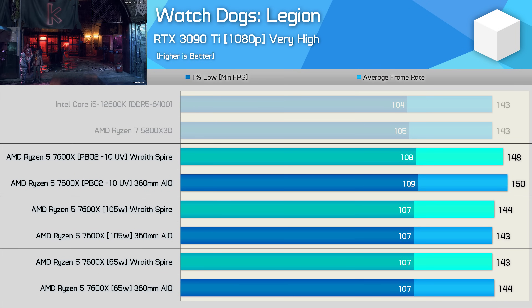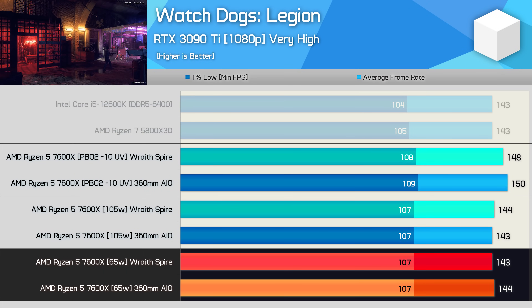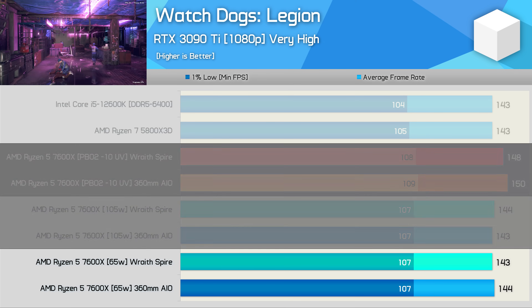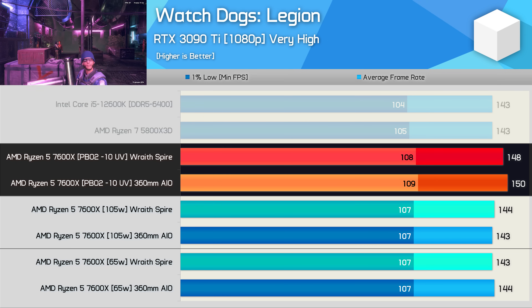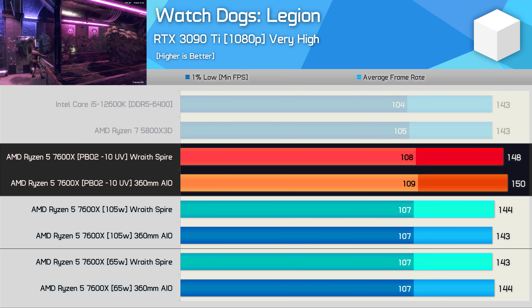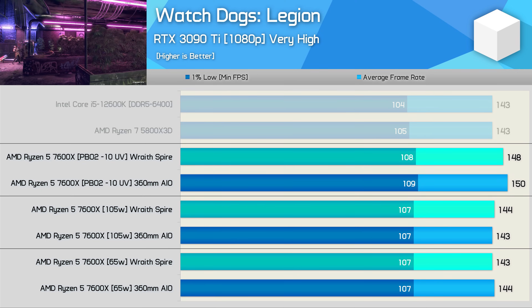Now for the gaming benchmarks. Starting with Watch Dogs Legion, performance using Eco Mode is basically identical to stock. For the best results, undervolting does look like the way to go. Using the Wraith Spire, we saw a 3% boost, and a 5% boost with the 360mm liquid cooler. A 5% boost for free while also reducing power and thermals — that's a good result.